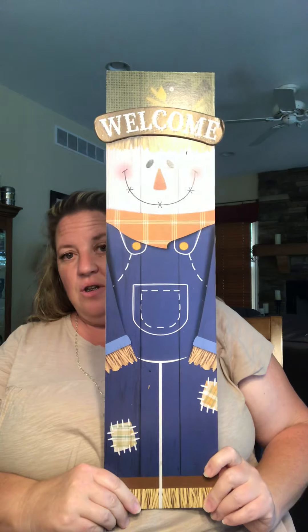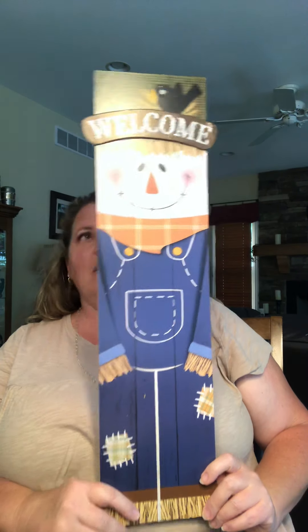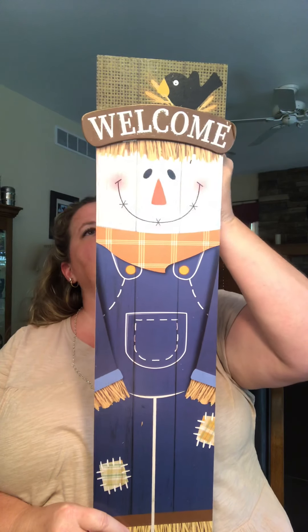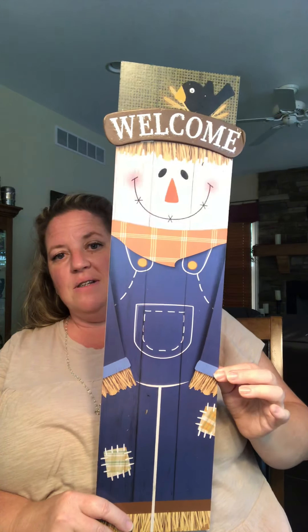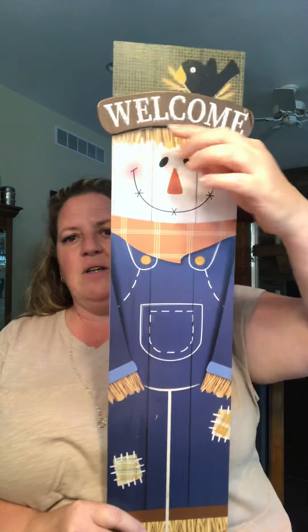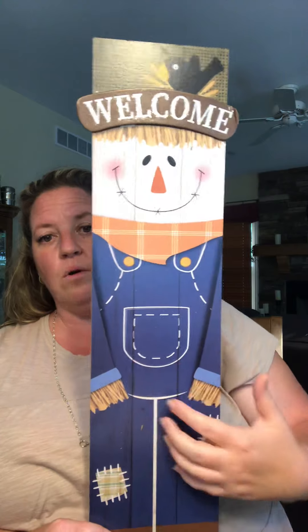I found the large scarecrow — the welcome scarecrow. This is a Greenbrier decor piece. Isn't he cute? The other one said 'happy fall' or something like that and was orange, but I liked that this one said 'welcome' on there.